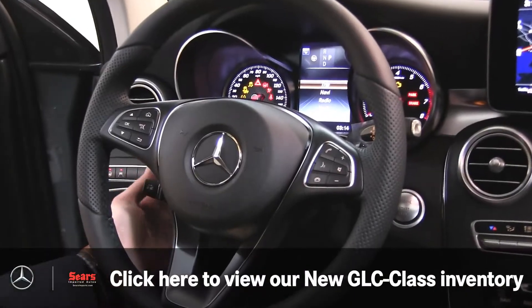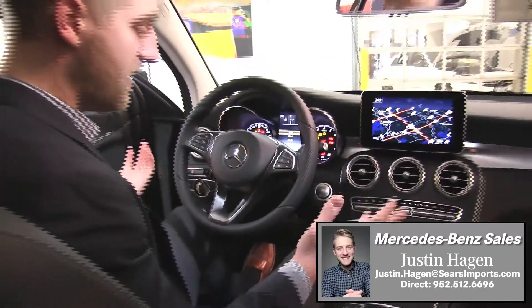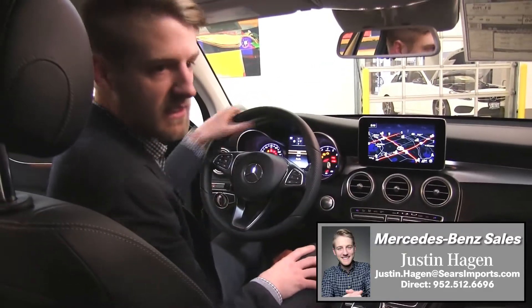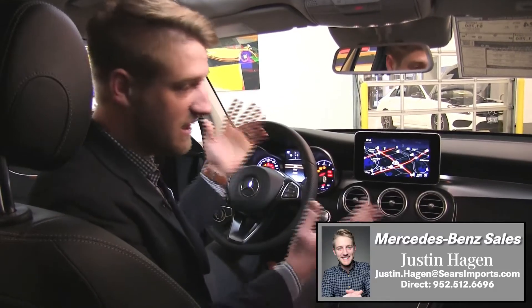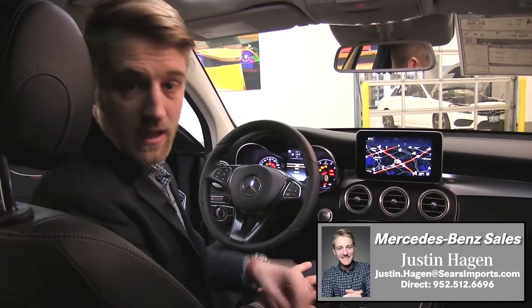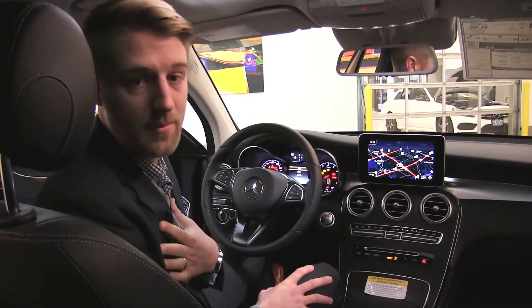A beautiful car from Mercedes — they're really pumping out just phenomenal cars over the last few years. Let's just add the GLC Coupe to the list. We've got the GLC 300 and GLC 43 — both are just getting to dealerships now. Come take a look at it at Sears Imports here in Minnetonka. My name's Justin, I'm happy to help you with any questions.